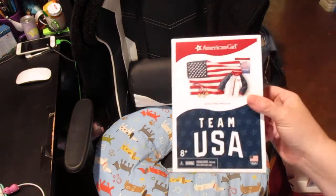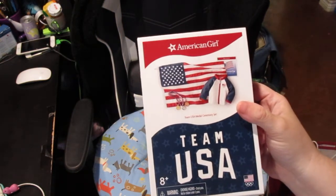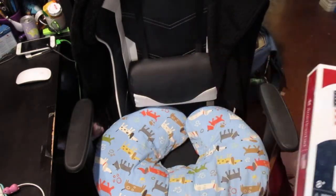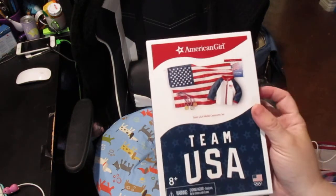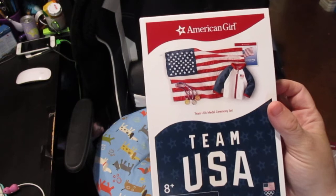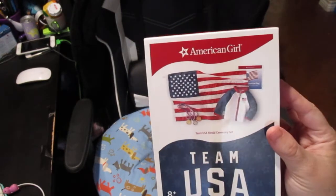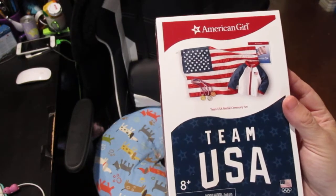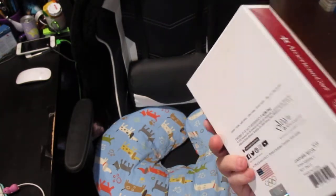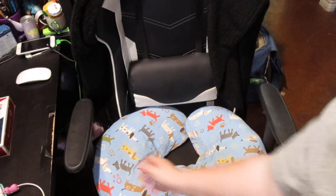I actually have to mail this off — I got this for Heather. It is the Team USA medal ceremony kit. I got this for Heather because when American Girl released these just for Bitty Baby members, we got to pre-order them early. We did not see this one initially. While I was in the store, there were some items I was purchasing for her, so I asked if she wanted me to pick it up. She said yes, just take it off what she owes me. So I have to ship this to Heather — I did pick this up for her.